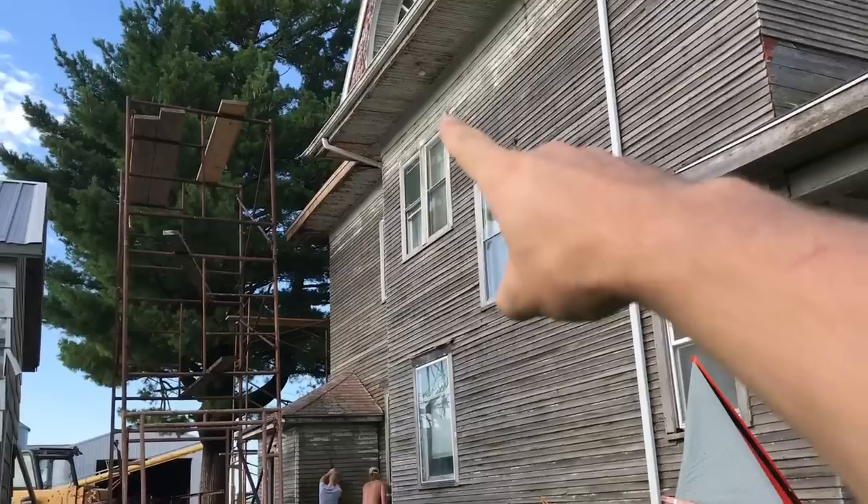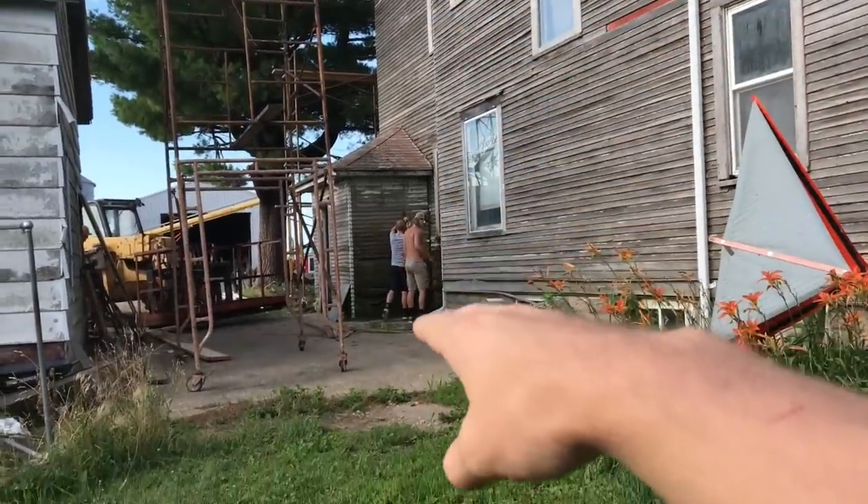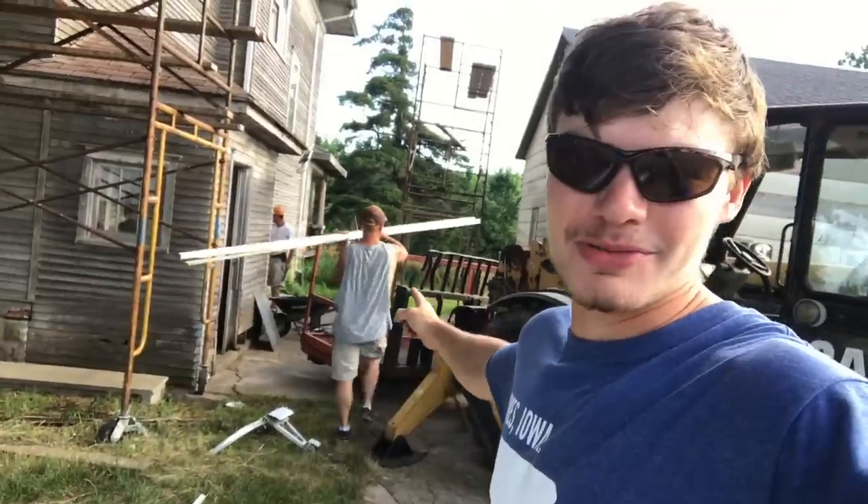Here we go on the new siding. We're going to start up here on the top with the soffit and then we're going to be tearing off siding as we go. Plenty to do. I don't really know what I'm doing, but I just get to drive the telehandler. He's the one who knows what he's doing.